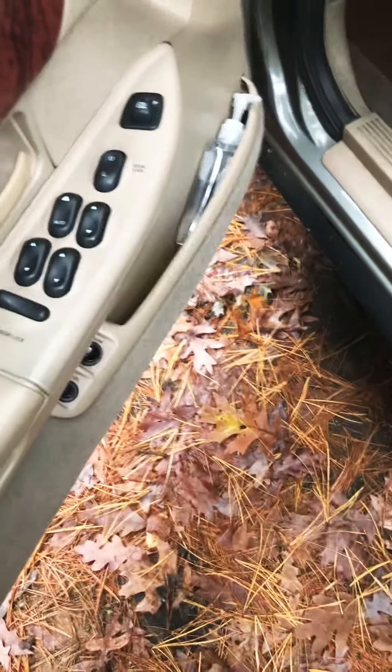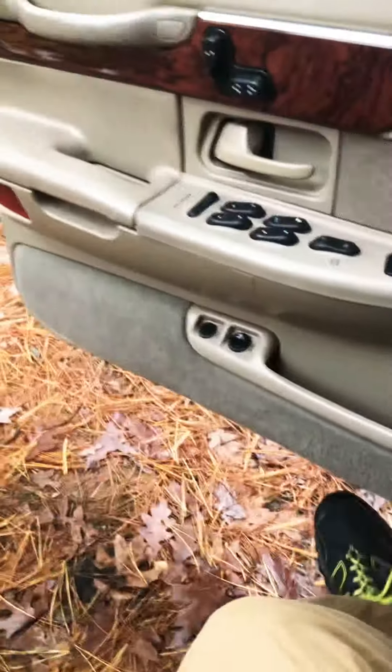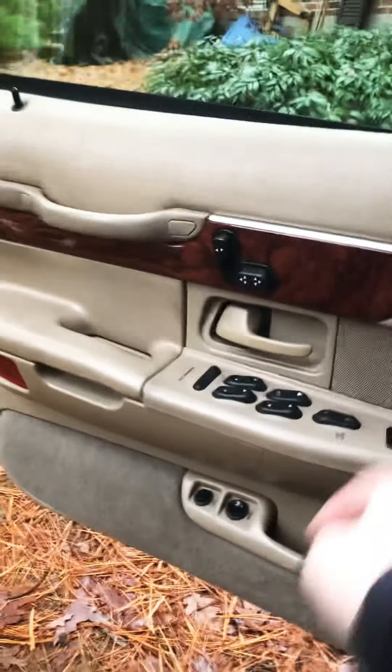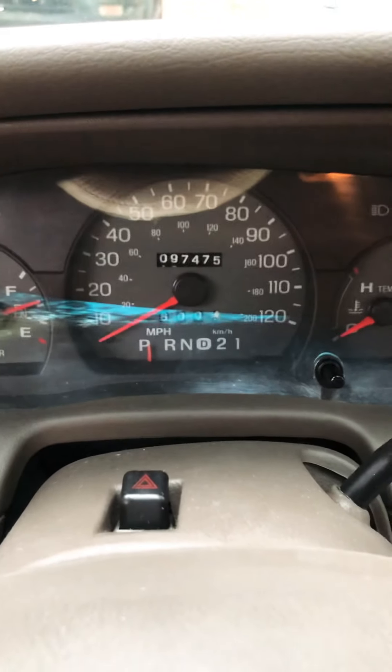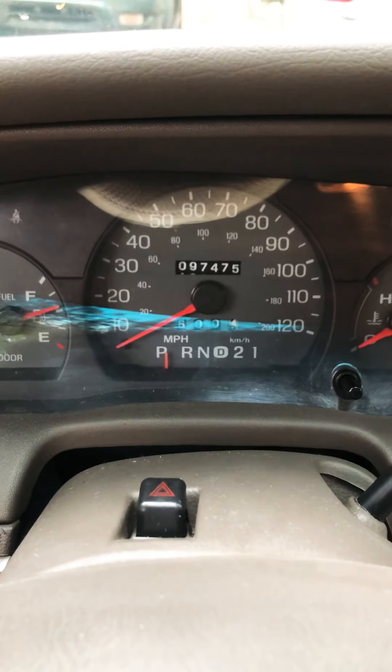It's got power windows, power lumbar, power mirrors, power seats, and power locks too. The mileage is 97,475 miles.